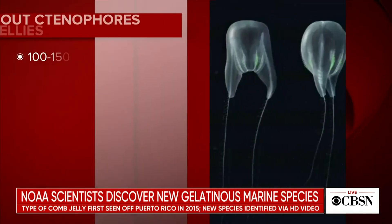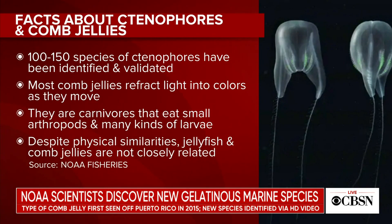Comb jellies are actually not related to jellyfish. What are the differences between the two species? That's right, they are different. Typically when people say jellyfish, they're usually referring to Medusa — those animals that look like an umbrella that you might encounter at the beach. Comb jellies have rows of cilia in these combs, and that's what helps move them around. Typically, comb jellies do not have the same type of stinging cells that you'd find on other forms of jellyfish.